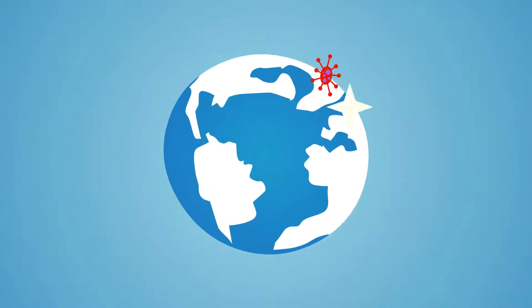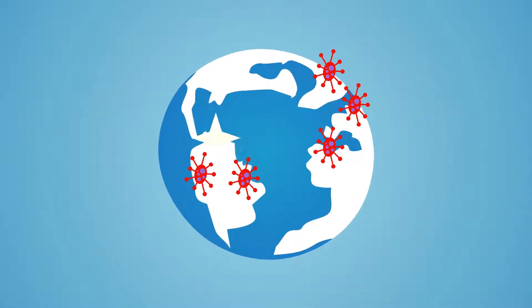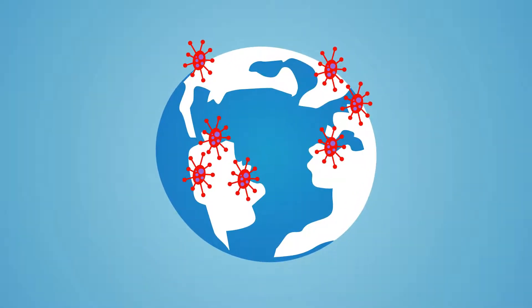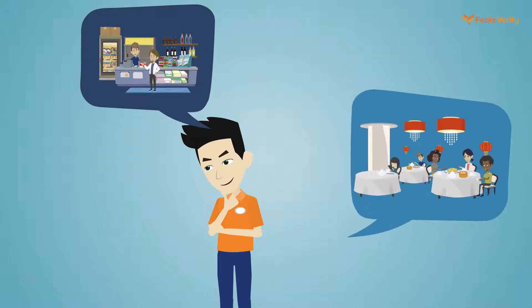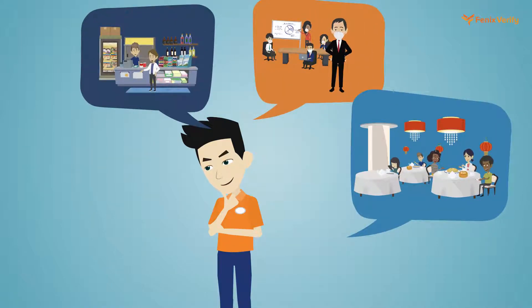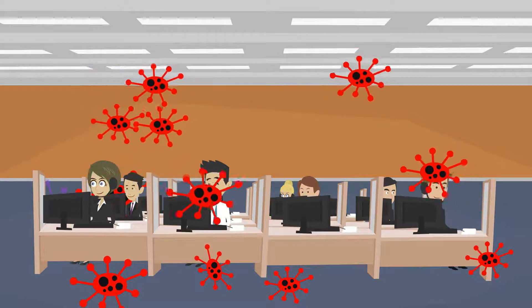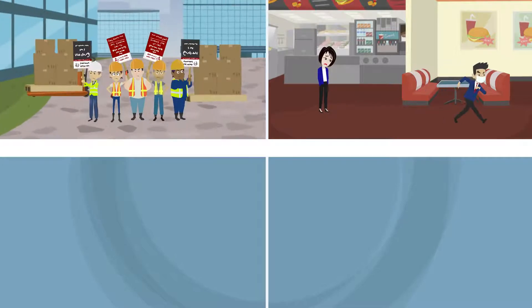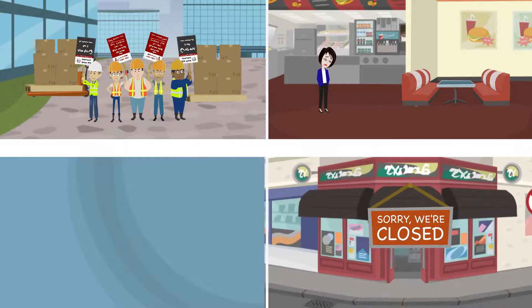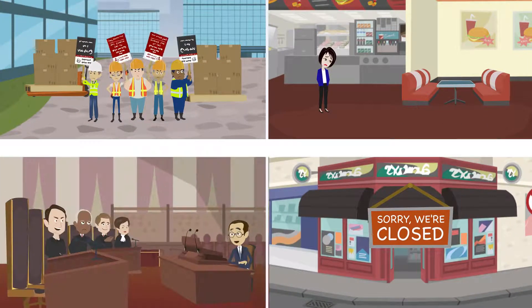The societal trauma caused by COVID-19 has changed consumer habits for the foreseeable future. Consumers are now closely scrutinizing hygiene and sanitation practices everywhere they shop, eat, work, and visit. Businesses that do not have elevated cleanliness and hygiene procedures will experience customer loss, higher employee dissatisfaction, more store closures, and more exposure to litigation.